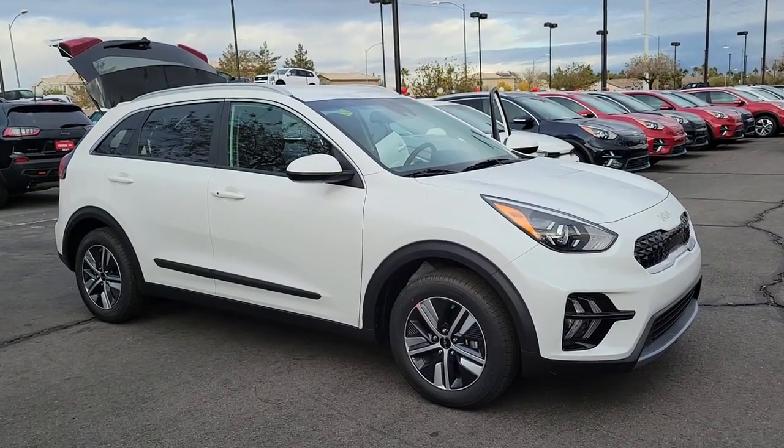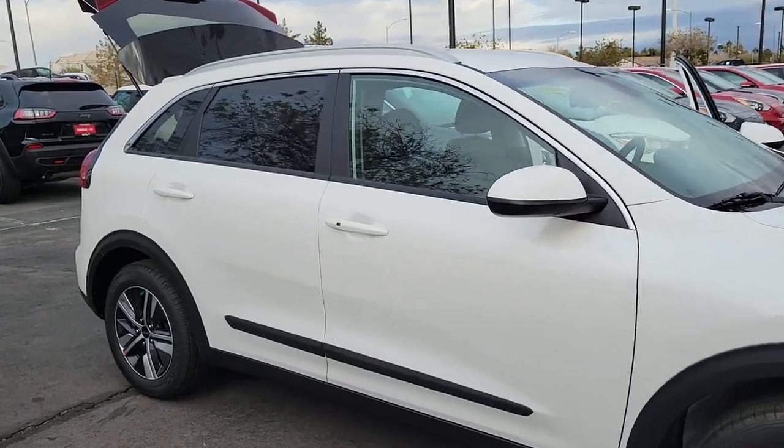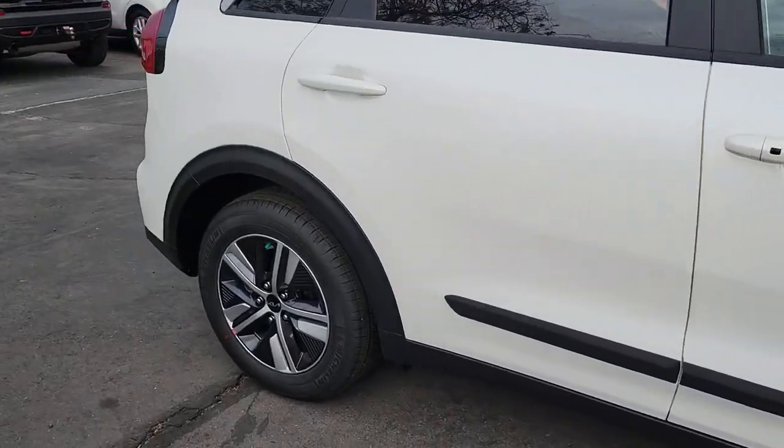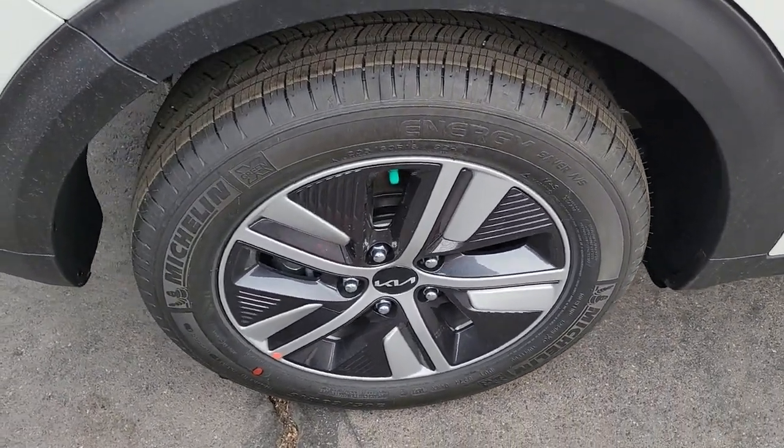Introducing the 2022 Kia Niro. Face the future with confidence in this striking Niro, the hybrid crossover that prioritizes style, passenger comfort, and fuel efficiency.